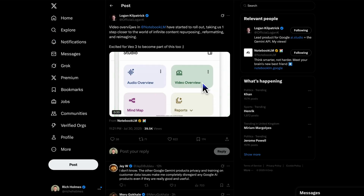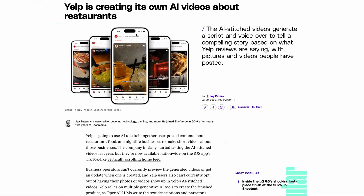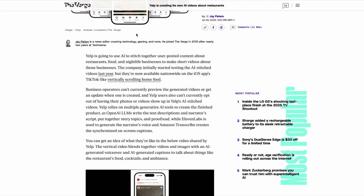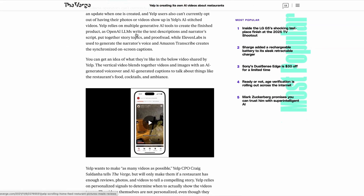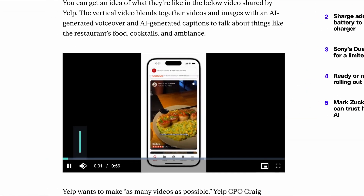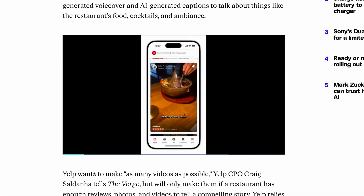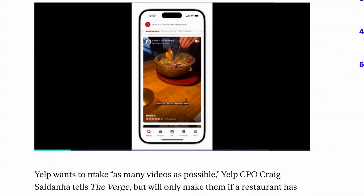And it's not just Notebook LM that's introduced these new AI video features. This week, Yelp is rolling out a new AI-powered feature that brings to life user reviews. This new feature stitches together video content posted by real reviewers, along with audio generated by 11labs. This is a pretty unique way to bring to life reviews, which tech companies could also lean on for reviews of their own products.